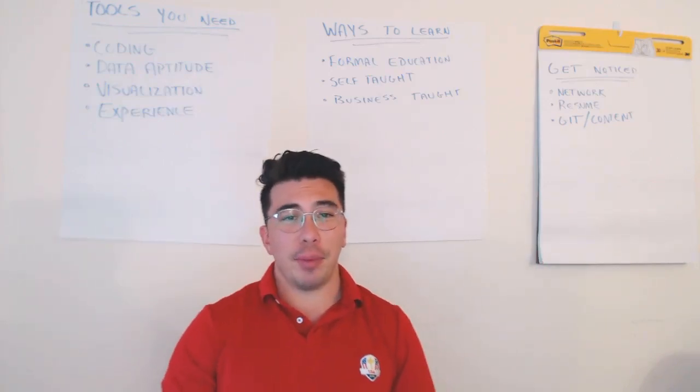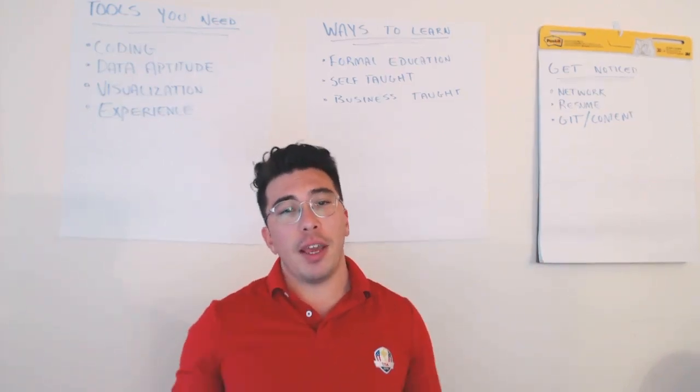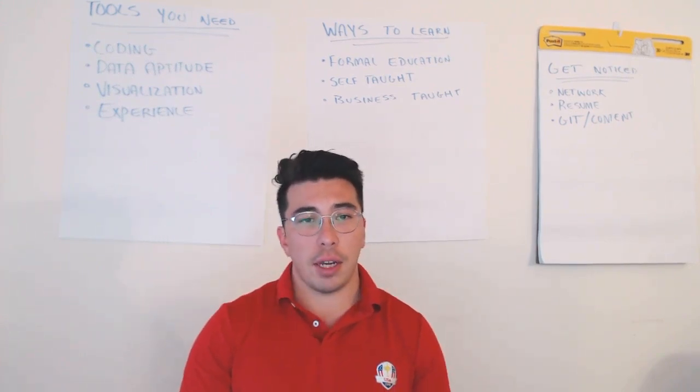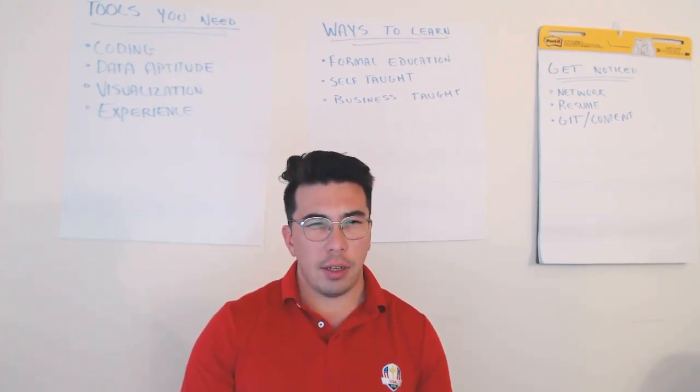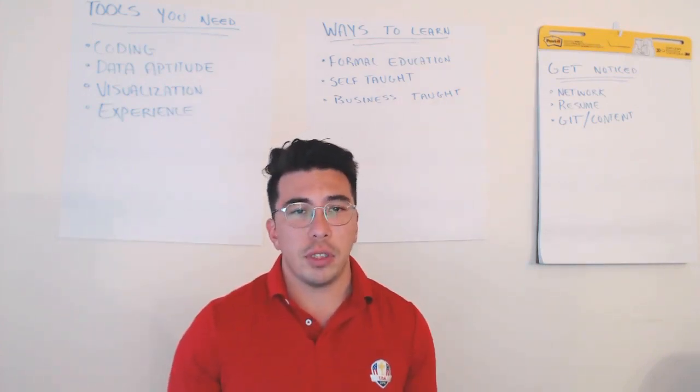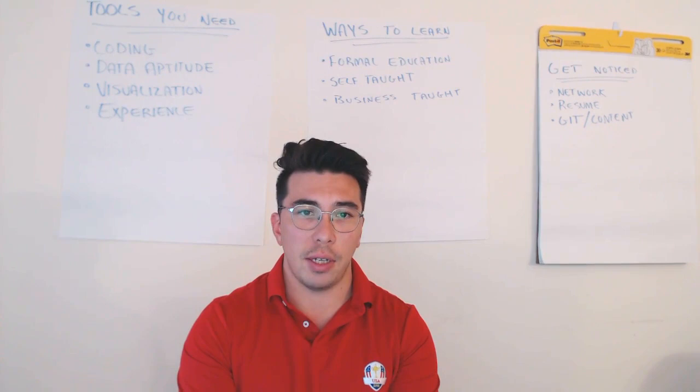What's up guys, Kenji here from Playing Numbers, talking to you today about how to become a data scientist with little to no technical background. I studied economics and business in school and have transitioned to become a pure data scientist.